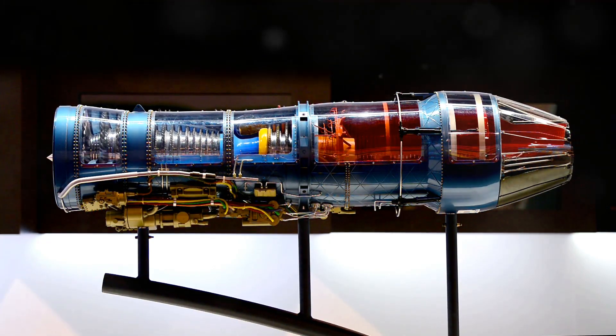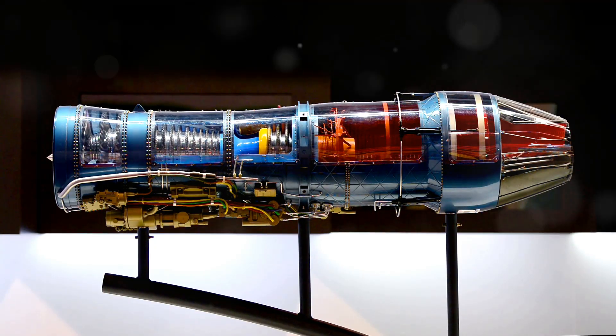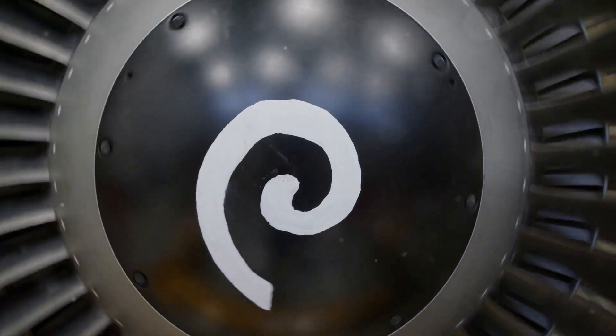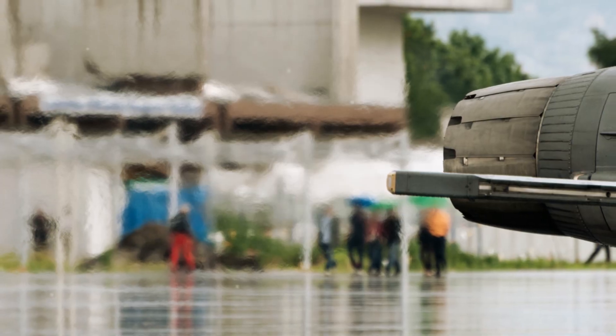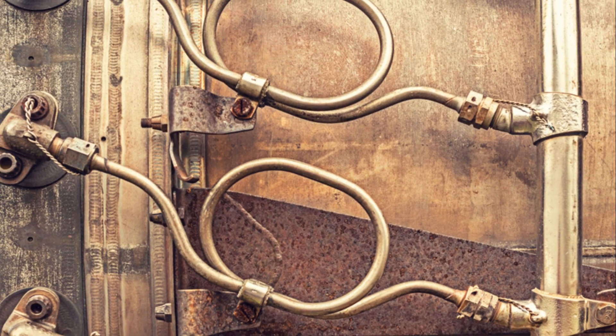After that comes the turbine — a set of blades positioned after the combustion chamber, playing a crucial role in converting the energy from the hot gases into mechanical power. As these expanding gases pass through the turbine, they cause the blades to spin rapidly. The turbine's rotation powers the compressor at the front of the engine, maintaining the continuous cycle of air compression and combustion. Finally, the hot exhaust gases exit through the nozzle, a carefully shaped opening that accelerates the gas flow, converting thermal and pressure energy into kinetic energy to generate thrust.